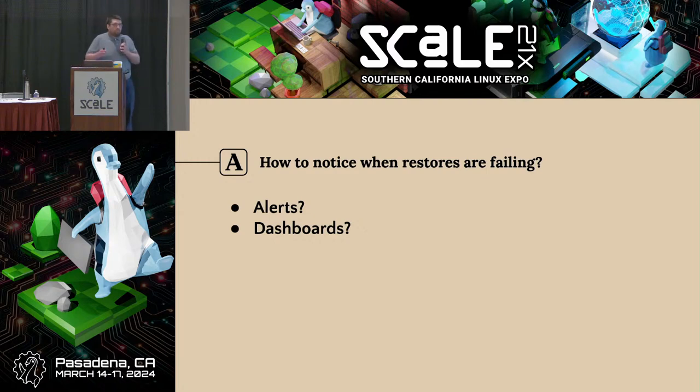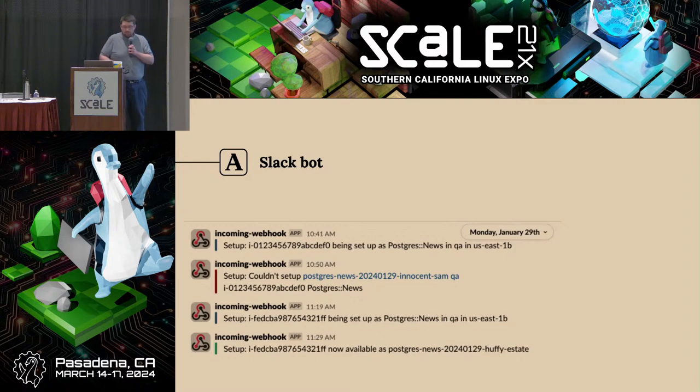What are some ways to notice when restores are failing? Since this is what we actually care about — this is how we prove to ourselves that we don't have a Schrodinger's backup. One strategy that has worked particularly well for us at Academia is just a Slack bot. It posts a message whenever a setup starts along with metadata: where is it, what environment, what type of database. Then it'll do one of three things: if it fails, it tells us it failed. If it worked, it tells us it worked. Or we'll see nothing for long enough that someone gets suspicious and looks into it — like something must have crashed before it got to the point where it reported its progress.